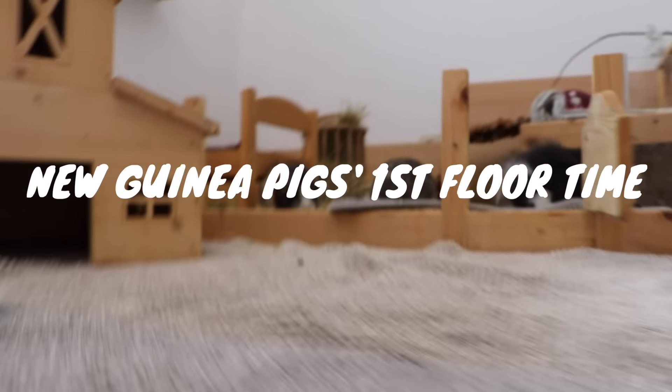Since we have an open living arrangement, I cannot stop the guinea pigs from just simply leaving their cage. My new guinea pigs Zelda and her mom have never experienced floor time except for their introduction, so we'll see how they like it.